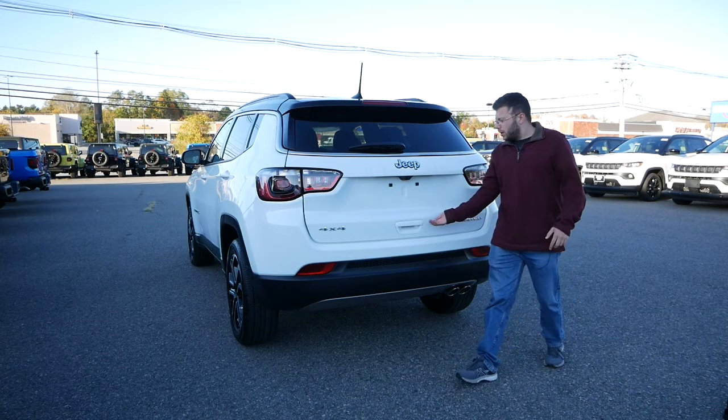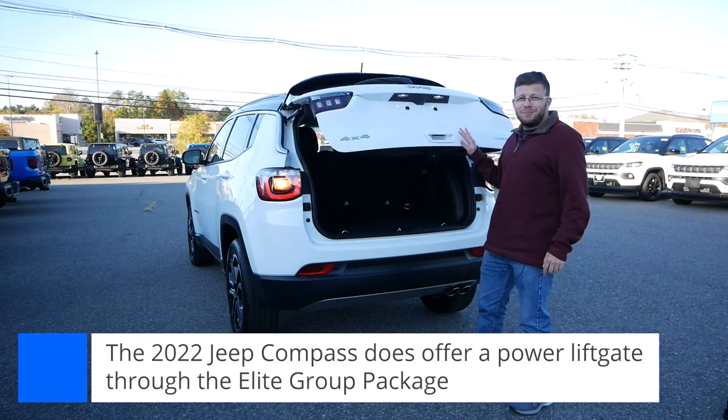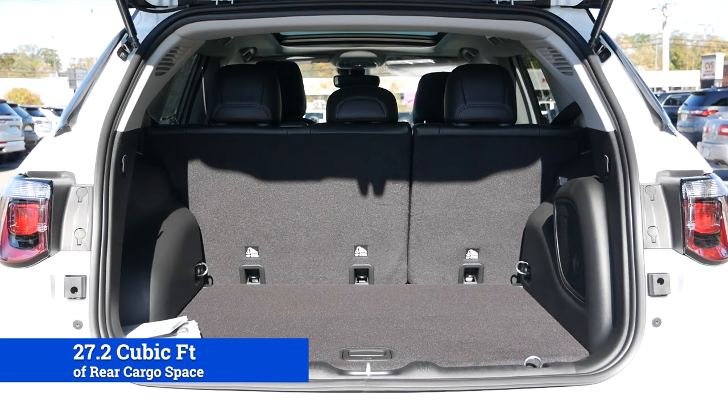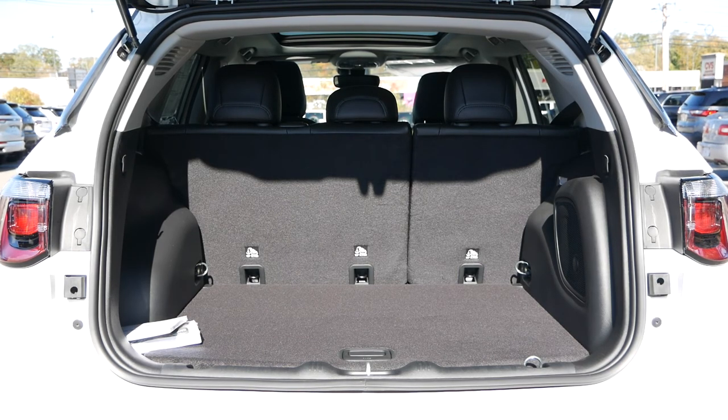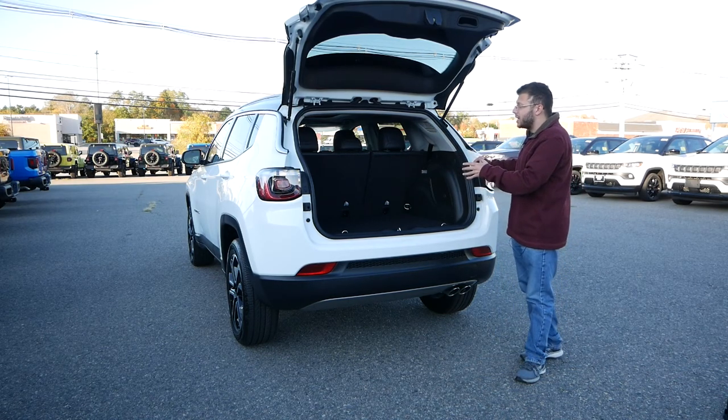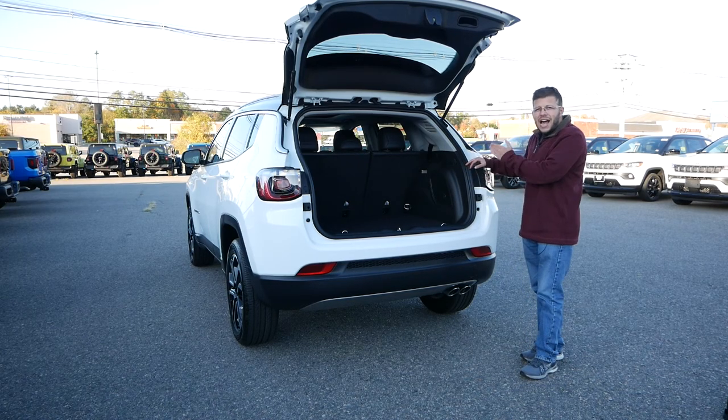Coming around to the back, there won't be a power liftgate on this model. But inside, behind the second-row seats, is an eye-opening 27.2 cubic feet of room. Looking at this vehicle from the outside, you might think it's going to be no more practical than a Kia Seltos or a Honda HR-V. But this is actually closer in dimensions to some smaller compact crossovers like a Mazda CX-5 or even a Ford Escape. The Compass has to be on your list of considerations if you want to max out practicality in this size class.